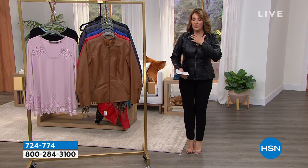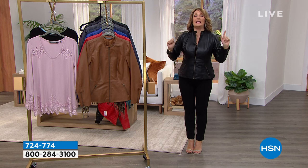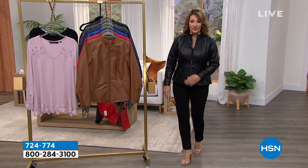Zip up the front. Fun little moto detail. Zip pockets here. It has zips on the sleeve. It is gorgeous. It's a classy, beautiful jacket. I love this jacket.